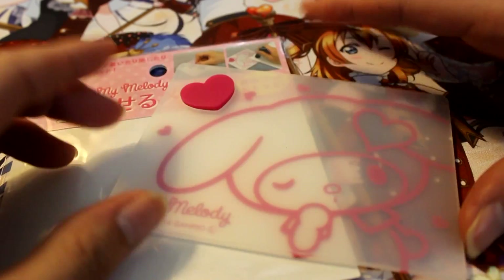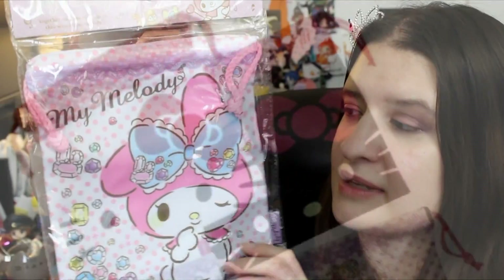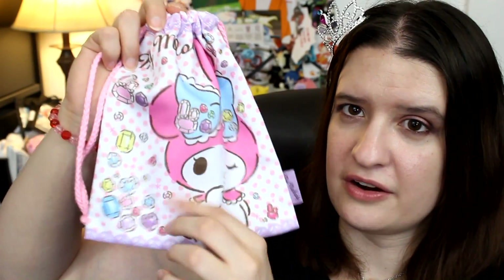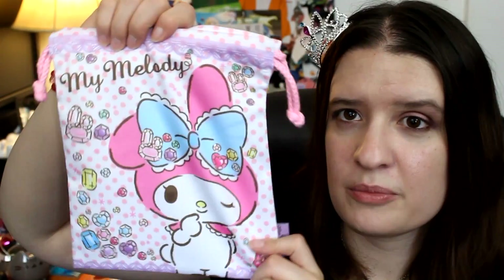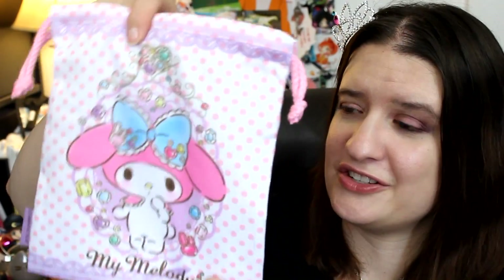The last item we received is a little My Melody or Hello Kitty pouch. I think I got the better style — the My Melody one is really cute where the Hello Kitty one is a bit more classic, but I would have been happy with either. It's a drawstring pouch and a decent size — I can see carrying quite a few items in here. I might actually use this when I travel to keep small accessories together instead of having them all over my suitcase.